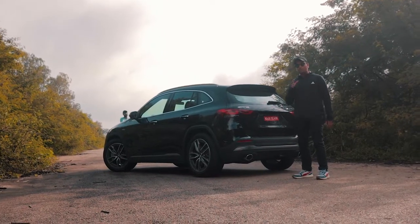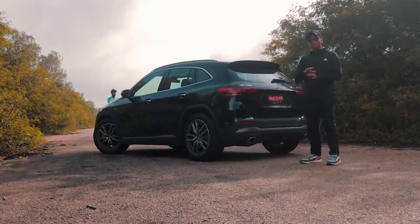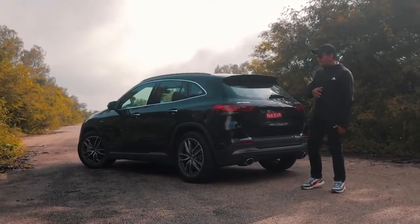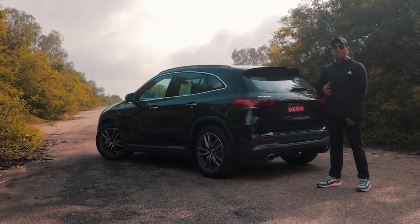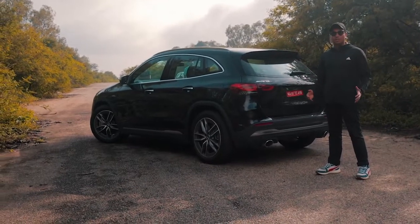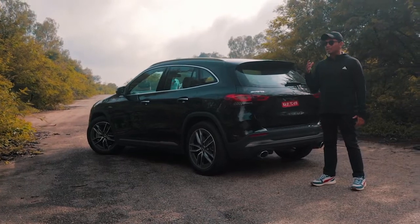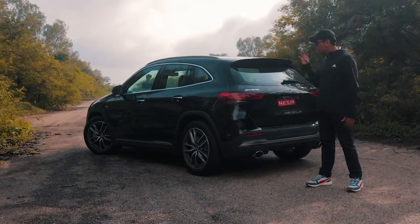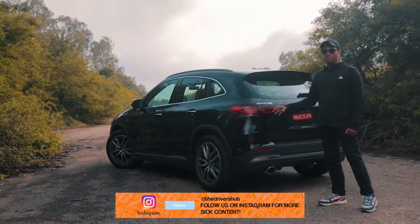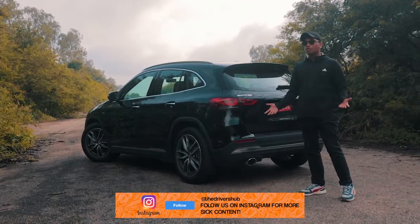Let me tell you why you should get the GLA 35 over the A35. The A35 looks very cool and nice, but it's very low to the ground — that's its main problem. It only has 160mm of ground clearance, which means it's gonna scrape on each and every speed breaker. We had one for almost 5-6 days and it was a big hassle to drive in a crowded city like Mumbai. Whereas the GLA 35 has 183mm of ground clearance, which is definitely more helpful on road trips or bad patches of road.